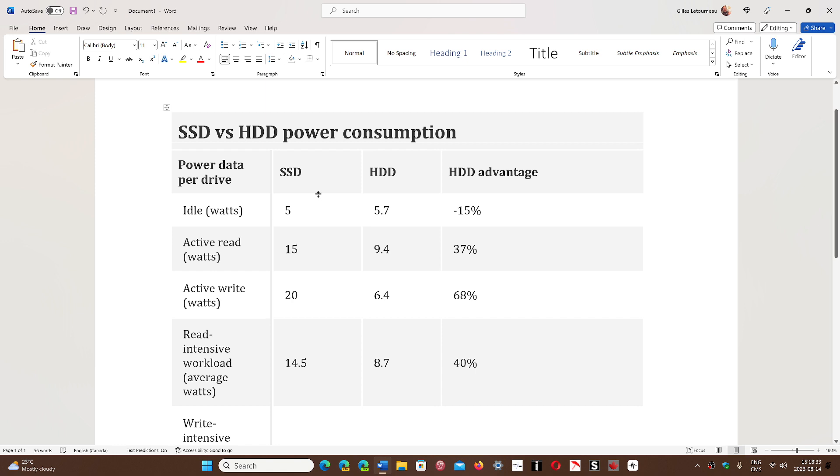For active reads in watts, SSDs consume 15 watts, but hard drives only 9.4 watts. That's a 37 percent advantage to the hard drive.